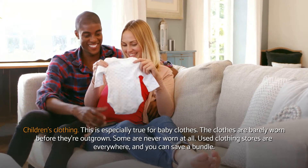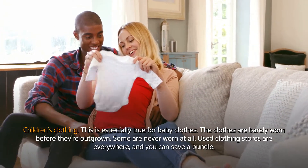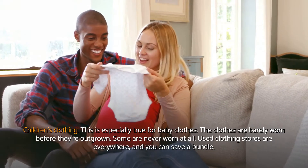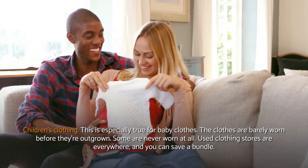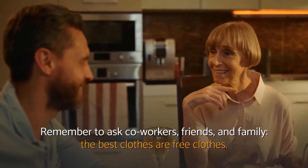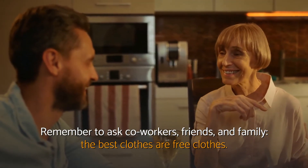Children's clothing. This is especially true for baby clothes — the clothes are barely worn before they're outgrown, and some are never worn at all. Used clothing stores are everywhere and you can save a bundle. Remember to ask co-workers, friends, and family. The best clothes are free clothes.